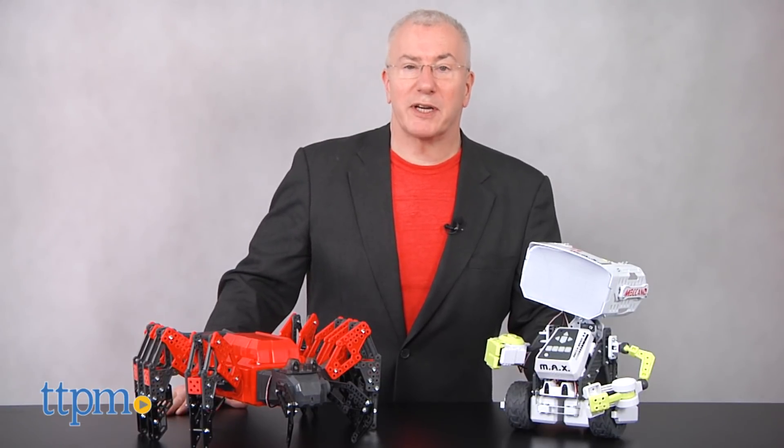So snap, share, and win with Meccano. See the full rules and reviews of these great toys on TTPM and snap away. We can't wait to inspire your kids with these amazing sets. Good luck!